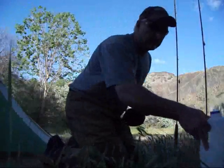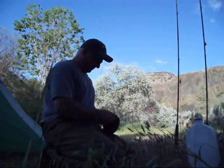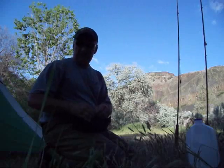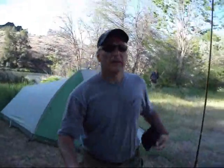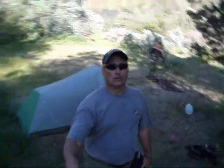Just got done filtering our water for the night. We should have enough — it's not really too clear but it's clean. We have cooking water for the night and a little bit for coffee in the morning. And then we're going to go fish now until dark. We got our camp set up. Pretty nice spot. Candy's getting firewood, she's doing a pretty good job. We set up a fire pit, got the tent all set up right here on the creek.